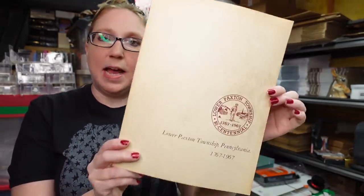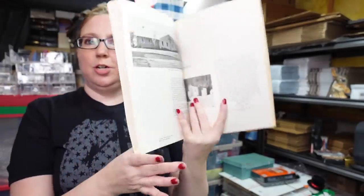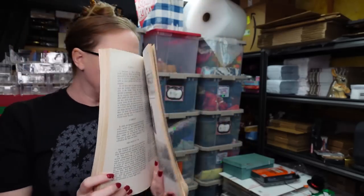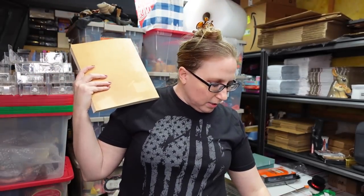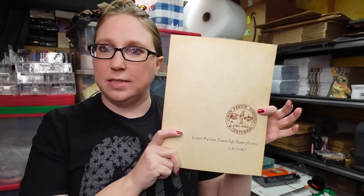I had him bid on this book — a Lower Paxton Township bicentennial book, a vintage local history book about the township. The last one sold for about $39.99, maybe a little more. Eric paid a dollar for it and I listed mine as a buy it now for $39.99, hoping there's another person out there looking for this book.